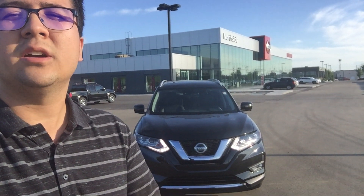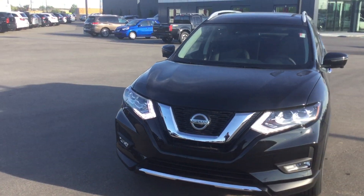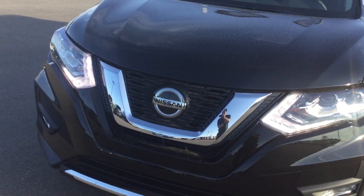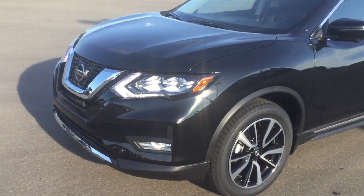I'm gonna be who you're dealing with over here as well, so I just want to put a face to the name. Let's take a quick look at the body — you do get the LED headlights and the fog lights down below, and you do get Nissan's gorgeous V-shaped grille. The Rogue comes equipped with a 2.5-liter four-cylinder engine and the CVT transmission.